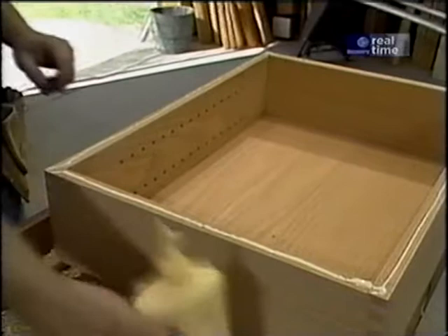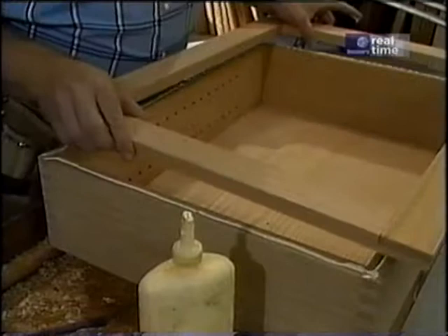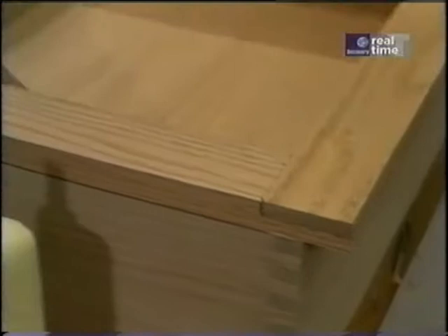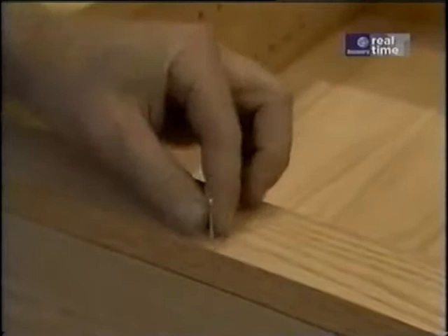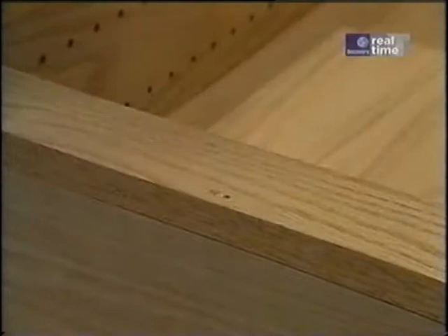Meanwhile, I'll put a little more glue on the front edges of the cabinet and we're ready to set the face frame. I'll hold the face frame even with the top of the case, about an inch over each side and the bottom. I've pre-drilled a hole here to fasten it with some four-penny finish nails. I'll drive the nails in, set them, and later they'll be filled so that they don't show.